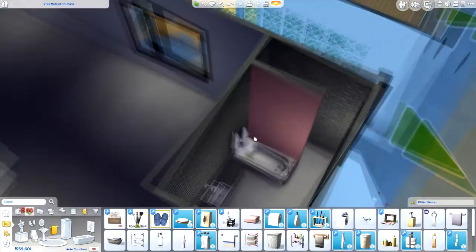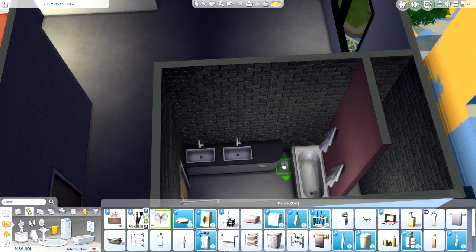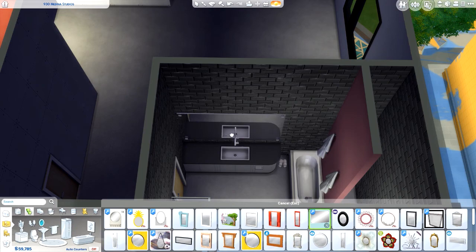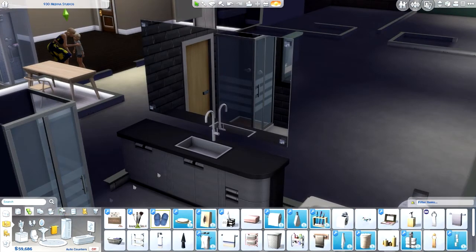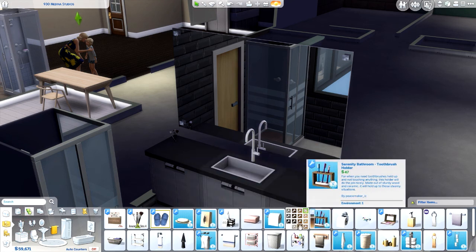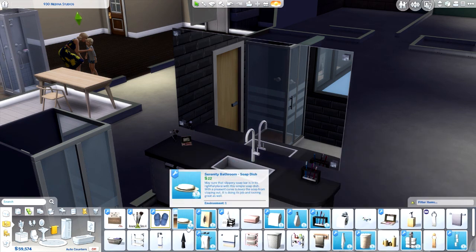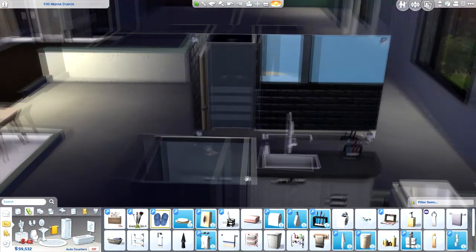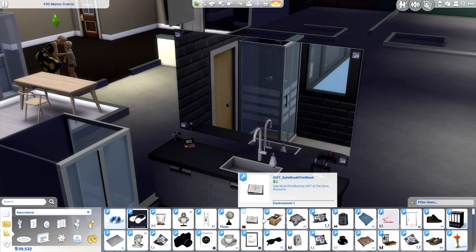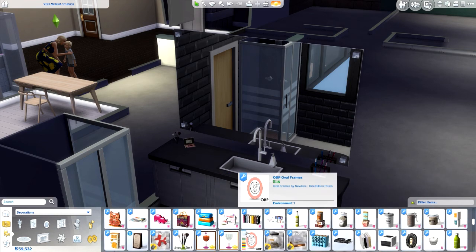I gave them some bath robes and put them above the bathtub because that's probably where they would grab them from. Then I put in some slippers, which are custom content, and this awesome mirror — it's huge and it fit just perfectly over the counter, especially because that end piece of the counter is not a full-size counter, so the fact that it fit on top was perfect. I wanted to clutter this up with makeup products; these are pretty much all mods. The soap bottle doesn't really fit on the sink so I just left it like that — it'll levitate a little bit, whatever, that's cool.